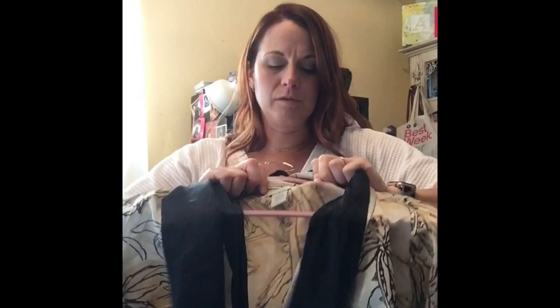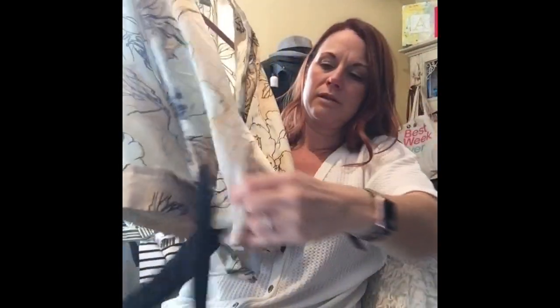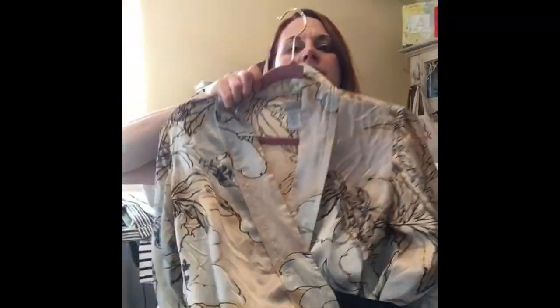This is another Anthropologie piece — this is an older one. The brand is Odile. Not exactly sure how you say it, but again it's 100% silk. It's like a little wrap top with the straps tied up. Silk wrap top, Anthropologie.